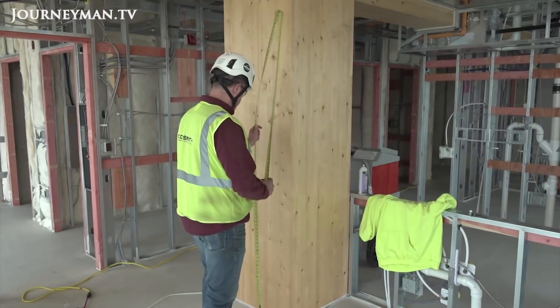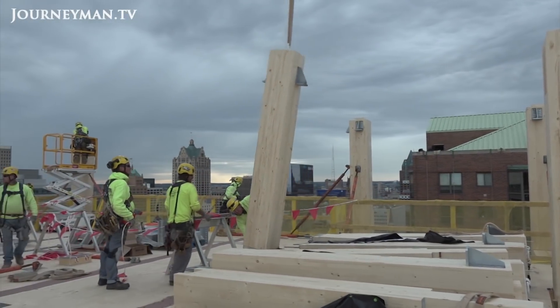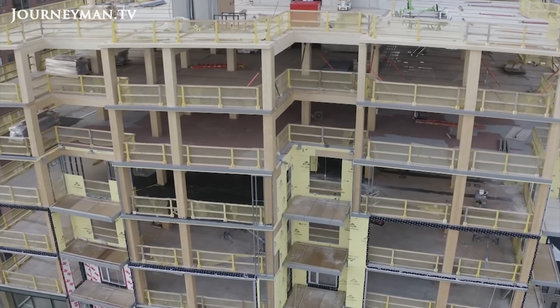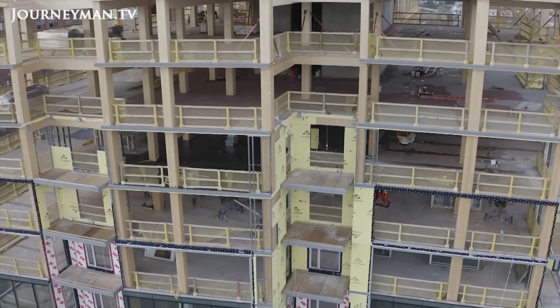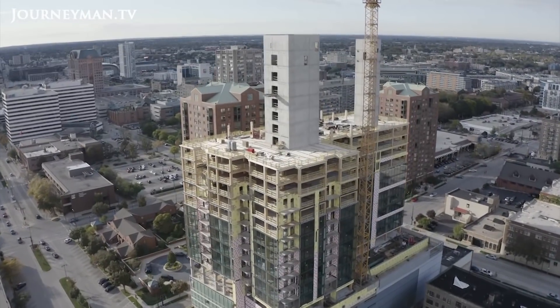Constructing with wood isn't new — we've been doing it for eons — but this uses a new technology called mass timber. Mass timber, which is surprisingly fire-resistant, has made it possible to construct wood buildings that are larger and taller than ever before. When the 25-floor Ascent building is completed next summer, it will be the tallest structure of its kind in the world.